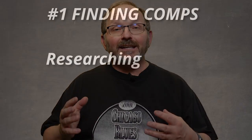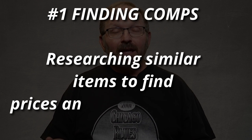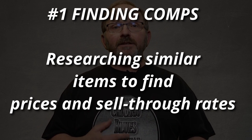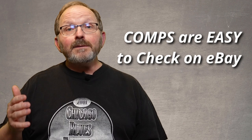The first one that I want to cover is finding comps for items that you're considering selling, and there are three different ways that you can do that. Let's talk about what a comp is and why that's important. A comp is a comparable item that's sold for what you're considering buying. For example, you're out at a garage sale and you see a 2001 Chicago Blues t-shirt and you want to know, is that worth selling? So we're going to look up comps for that.